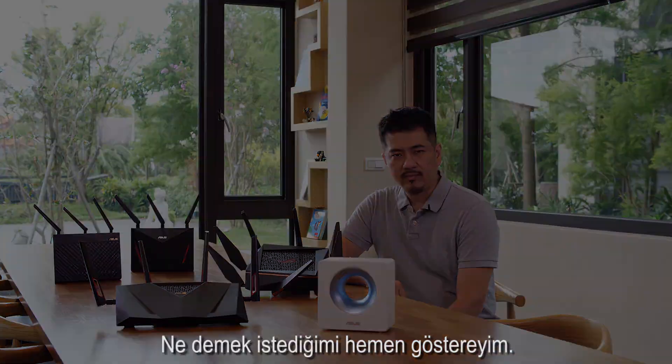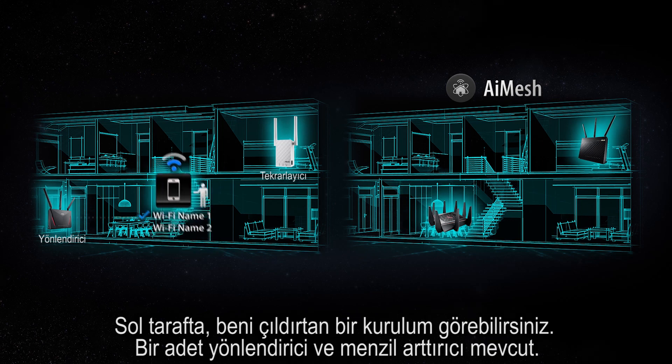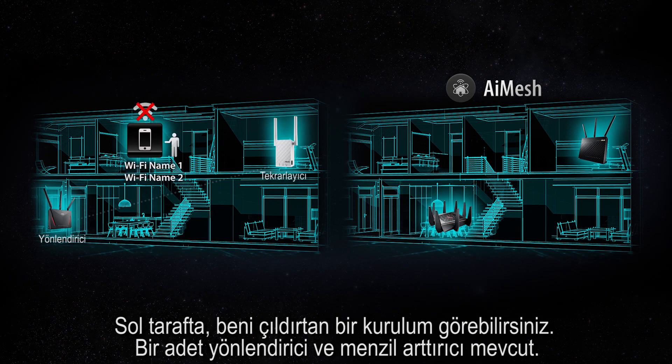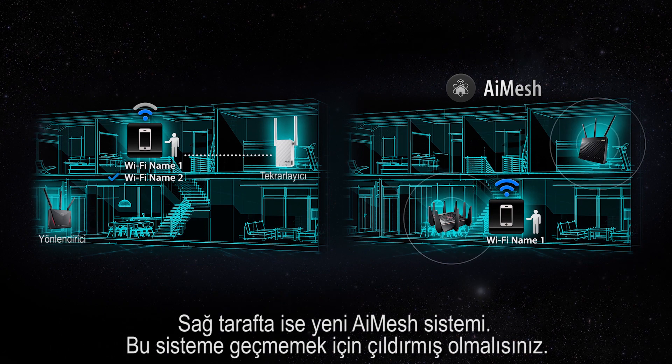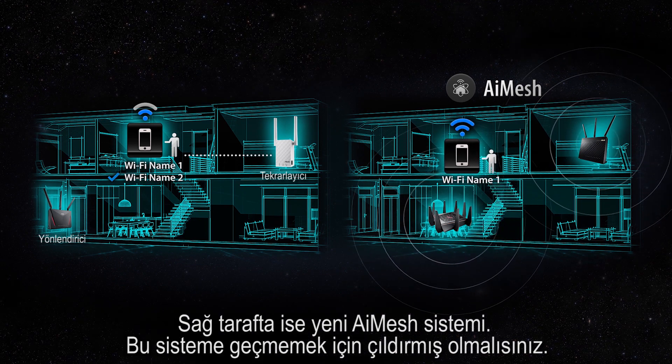Let me show you what I mean. On the left you see the setup which drove me mad — there's the router paired with the repeater. And on the right is the new AI mesh system you'd be mad not to get.